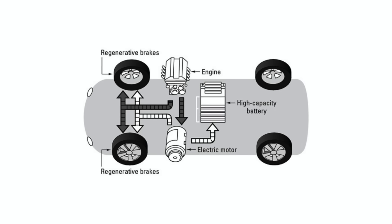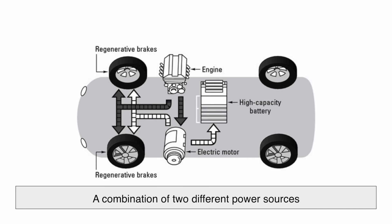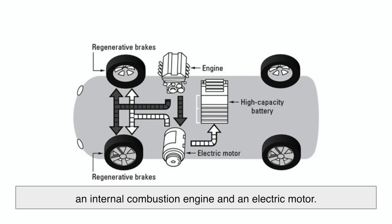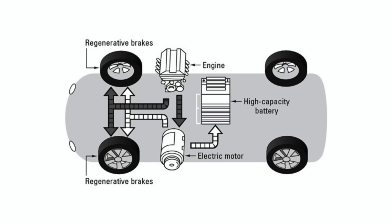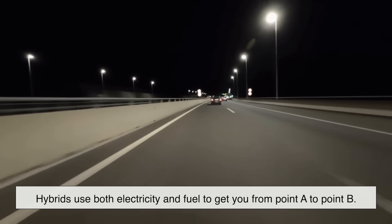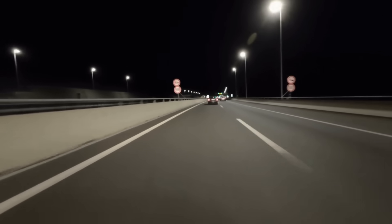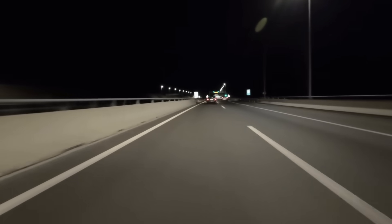A hybrid vehicle, as the name suggests, is a combination of two different power sources: an internal combustion engine and an electric motor. Instead of solely relying on gasoline like traditional cars, hybrids use both electricity and fuel to get you from point A to point B. The key advantage? Better fuel economy and lower emissions compared to regular gas-powered cars.